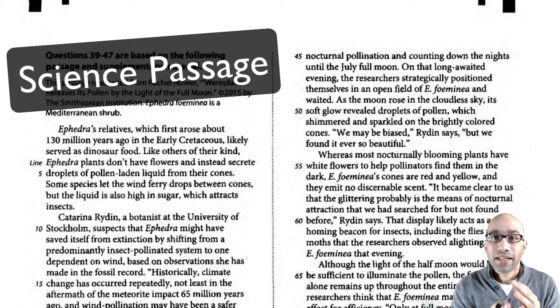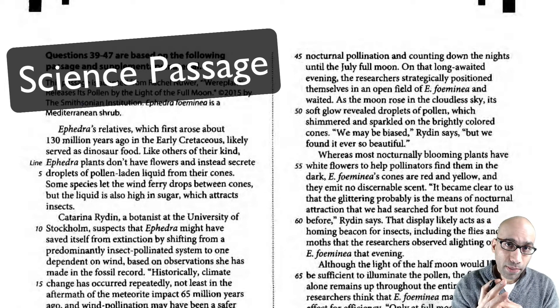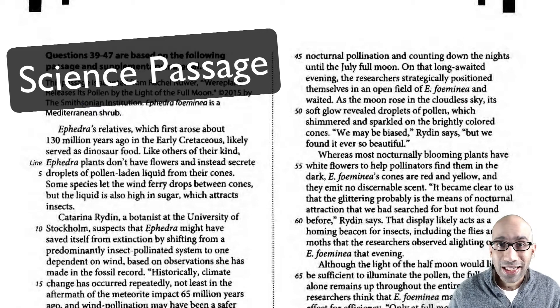This is a relatively easy science passage. Let's go through the passage. Usually I'd say take about five to six minutes to read through the passage and then answer the questions. So let's get started.